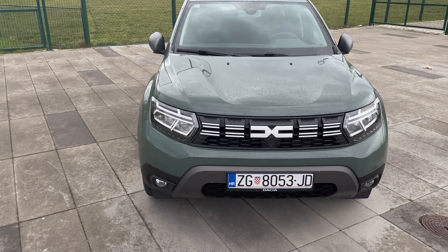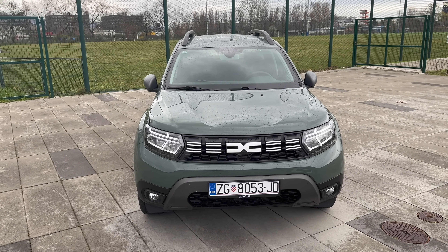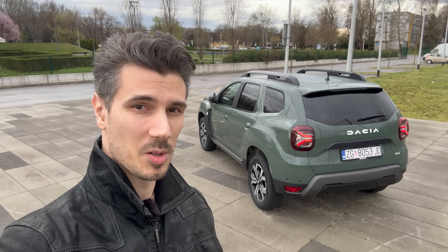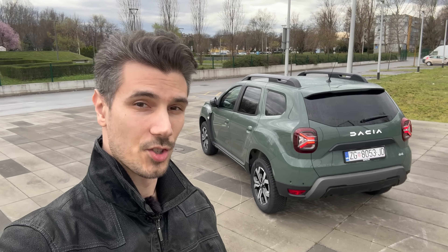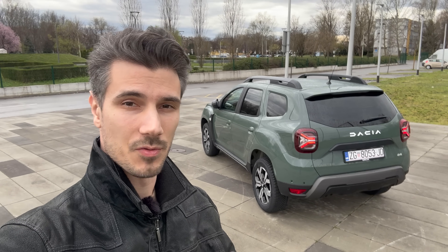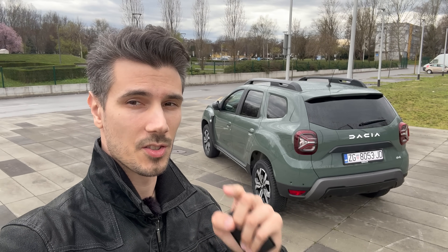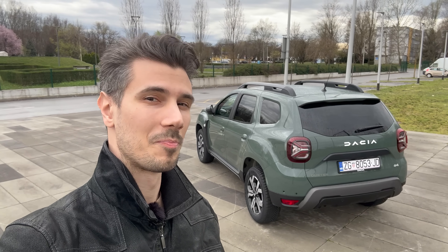That was the full review of the new Dacia Duster Journey package. Thank you for watching — if you liked it, leave a comment below sharing your thoughts on the new Duster Journey, like the video, subscribe to the channel for more car reviews, and click the bell to get notified when I upload more videos. Stay safe until the next one — bye!